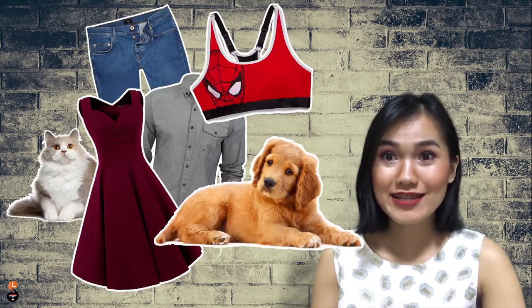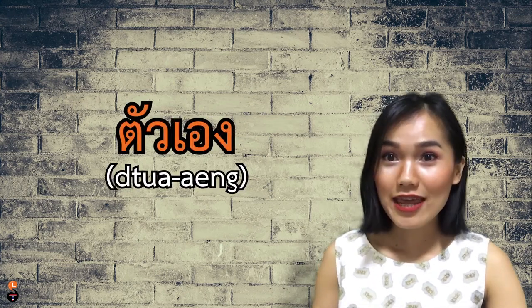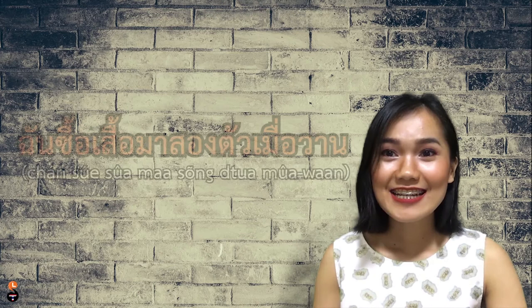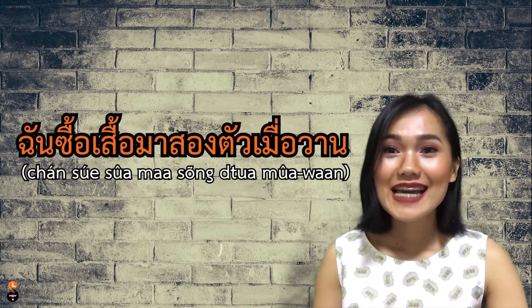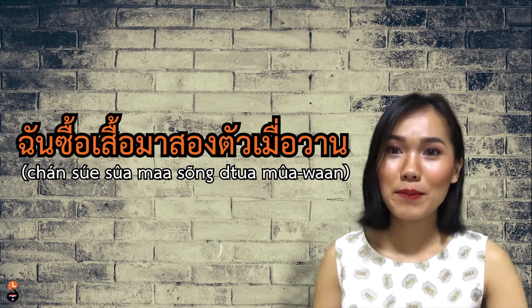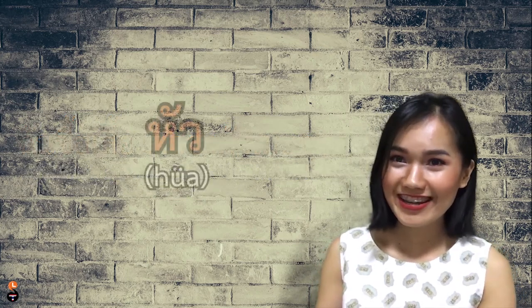ตัว is used for clothes and animals — animals that are still alive, not when we cook them. Sometimes we use it as a pronoun to call a girlfriend or boyfriend, which is short for ตัวเอง. For example, ฉันซื้อเสื้อมาสองตัวเมื่อวาน — I bought two shirts yesterday.